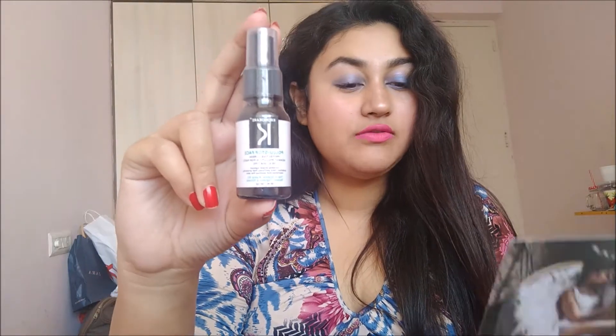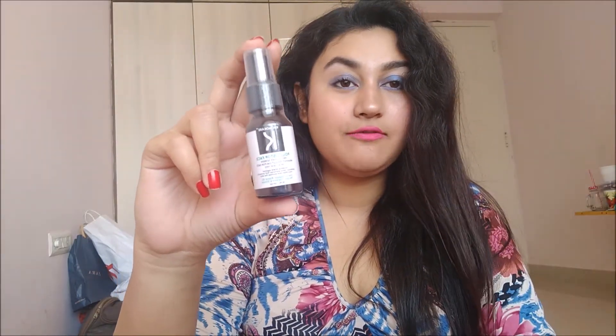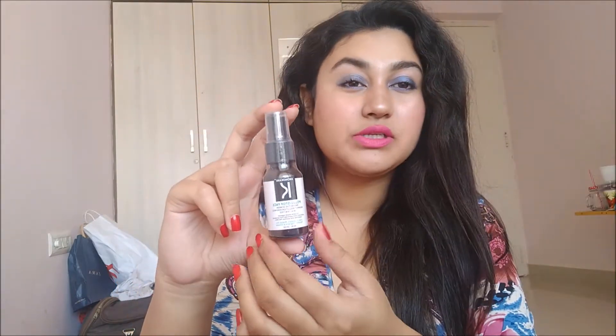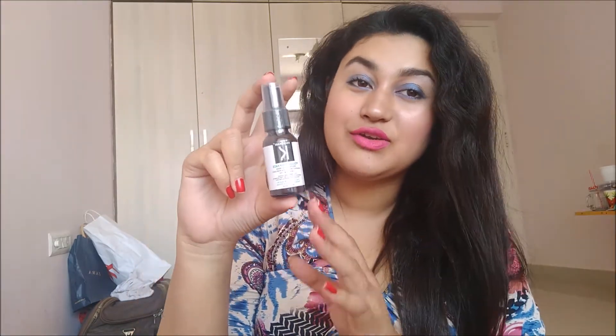The next product I received is the Chrono Care Pollution Stop Face Serum. After you cleanse your face and before applying your makeup, you just spray this all over your face and then apply the makeup — it will protect your skin from pollution. Chrono Care is a very good brand. I've tried their hair products and a face wash by Chrono Care. This product retails for 495 rupees and I'm very excited to try this out.